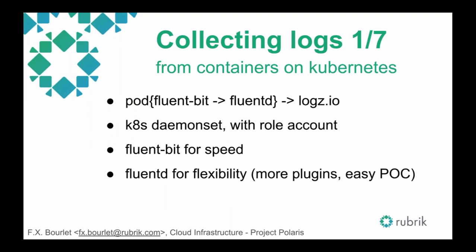Our current setup: we use a pod with FluentBit and FluentD as two different processes, sending logs to Logz.io. To run this pod on Kubernetes, we use a DaemonSet with a role account. A DaemonSet runs one instance of all processes per node — per physical machine, or in our case per virtual machine on GCP. We use FluentBit for speed and initially wanted to use FluentBit only, but when we switched to Logz.io the plugin was for FluentD. So we forward from FluentBit to FluentD, with parsing done by FluentBit. It turns out FluentD is more flexible and easier to implement plugins, so combining both gives the best of both worlds.